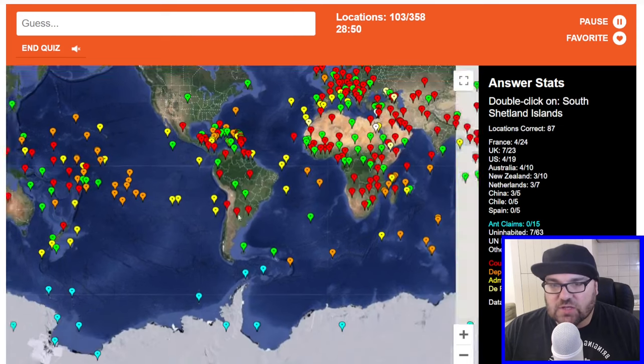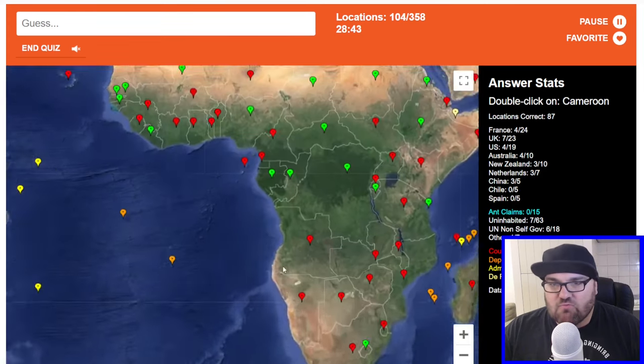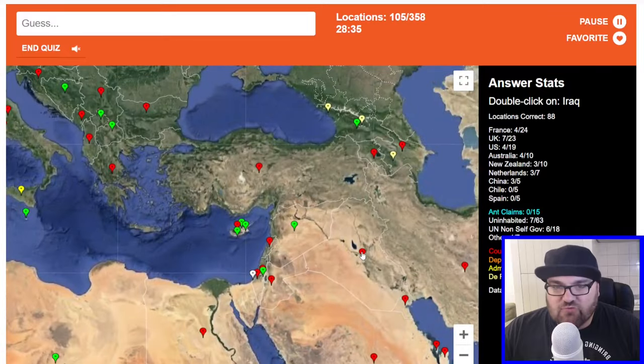South Shetland Islands — maybe these ones are the South Shetlands? Nope. Cameroon is here. South Shetland — where are they? Oh, no time to mull over it. Iraq. By the way, let me know in the comments what things I've got wrong — I'd love to know.